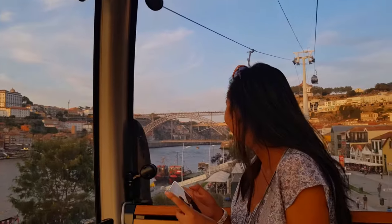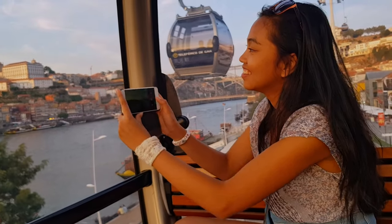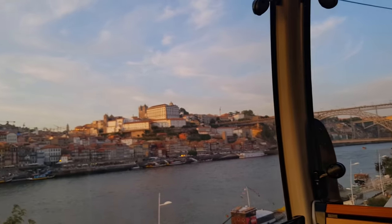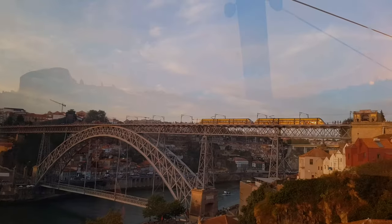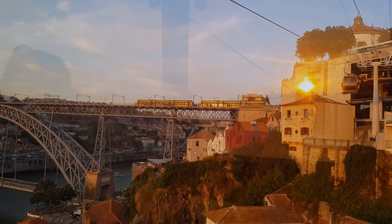After a musical show we went for a ride in the cable car — for two people. You can go, it costs around nine euros and it's kind of worth it. It gives you a great view of the city, and with the trains and people during the sunset it looks even better.